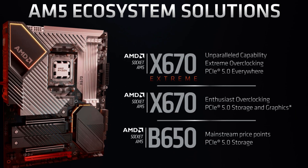AMD — they're great and all, but they're also great at making things confusing. And this time around, they've done that by splitting up the high-end chipset into two different variants: X670E and X670. You're going to have to buy a motherboard with one of these chipsets if you want to enjoy the upcoming Ryzen 7000 CPUs.